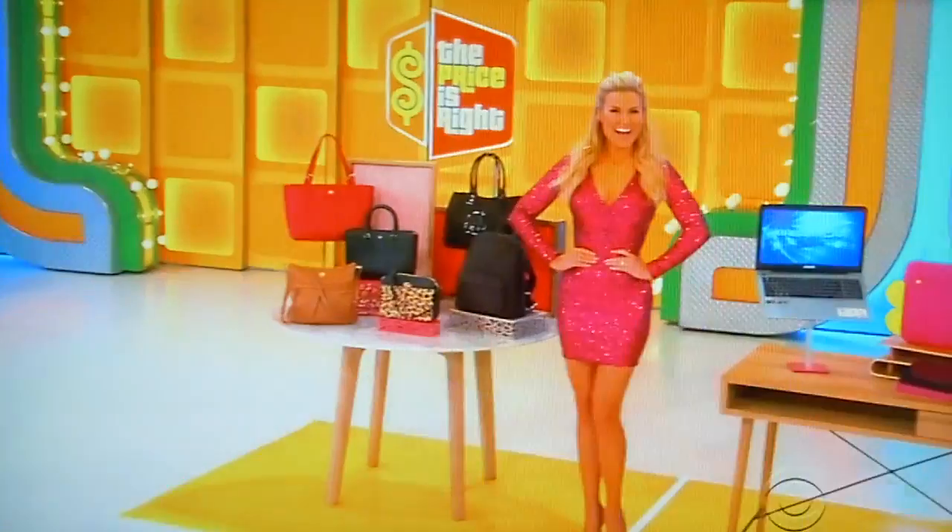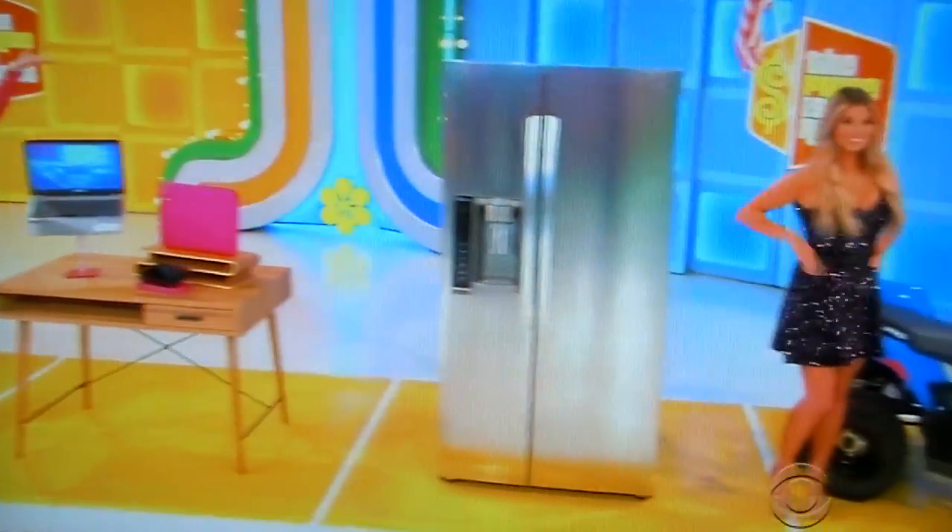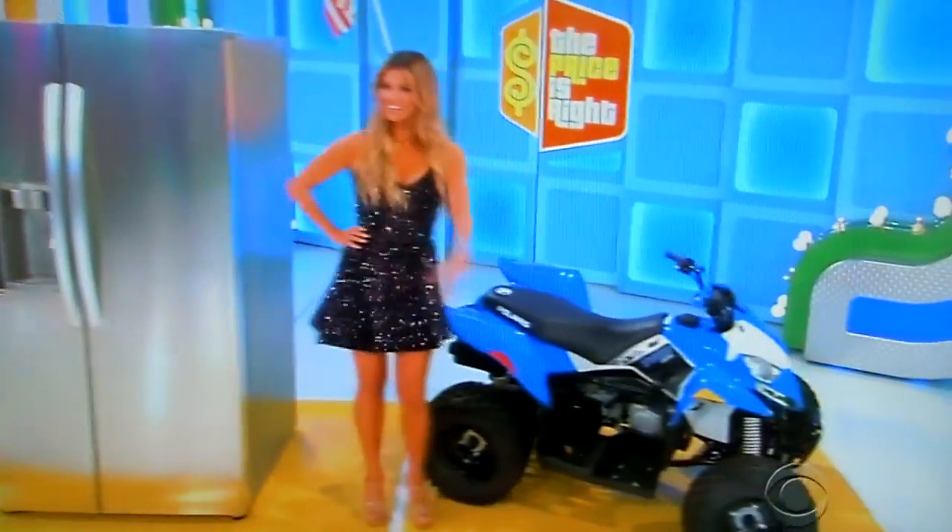George, let's see all the prizes, please. Back there we've got designer handbags, a laptop computer, a new refrigerator, and a fun new ATV.